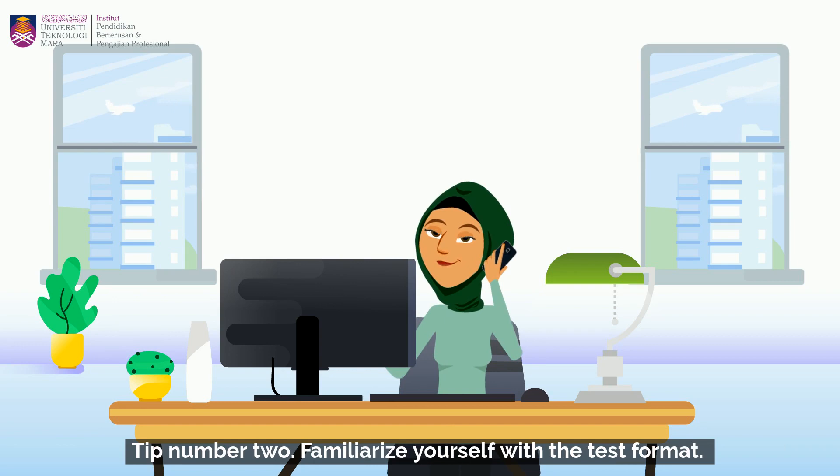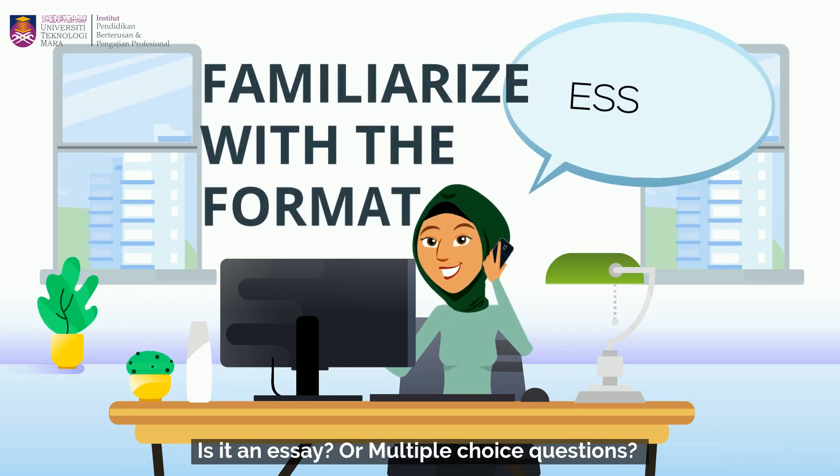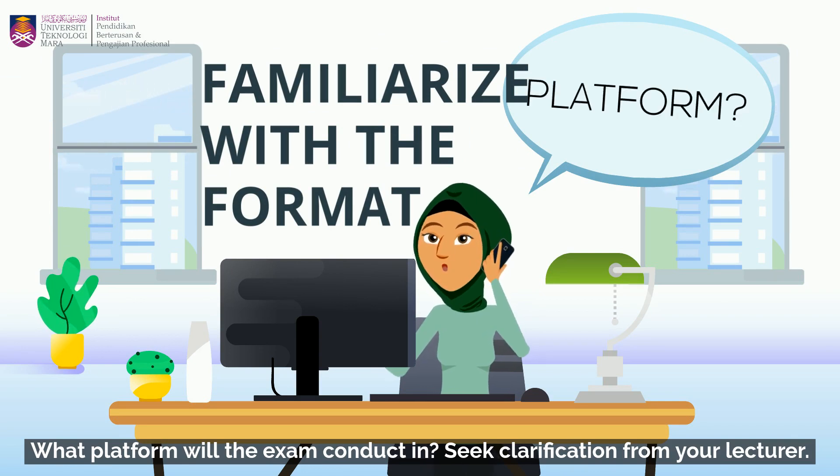Tip number two: familiarize yourself with the test format. Is it an essay or multiple choice questions? What platform will the exam be conducted in? Seek clarification from your lecturer.